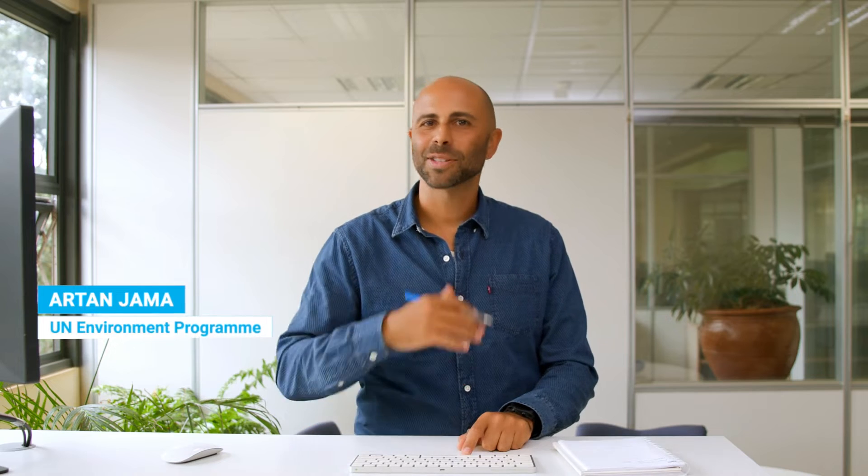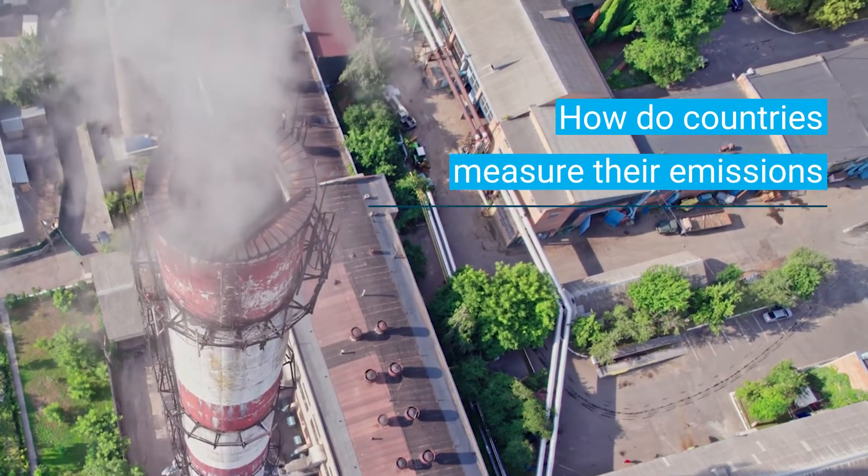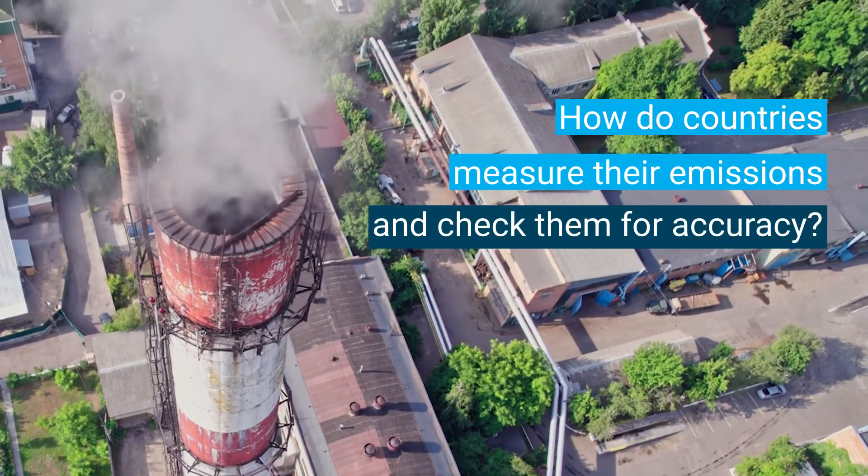There's a lot of talk about how some countries emit a lot more greenhouse gases than others. And as we all know, it's crucial that we lower these numbers to avoid the worst effects of the climate crisis. But where do these numbers come from, and how do countries measure their emissions and check them for accuracy?